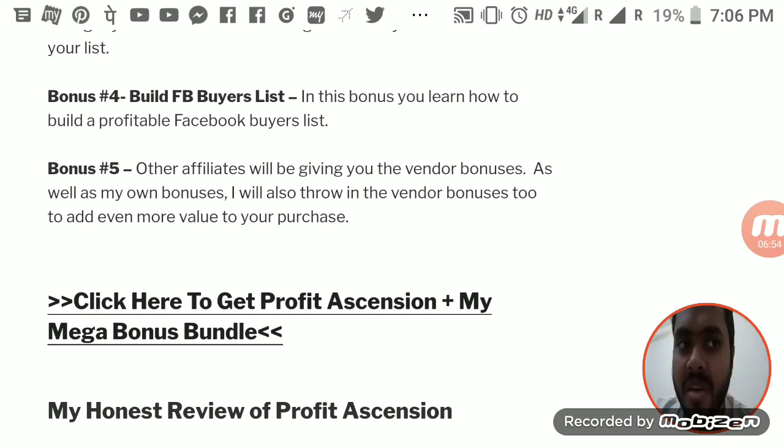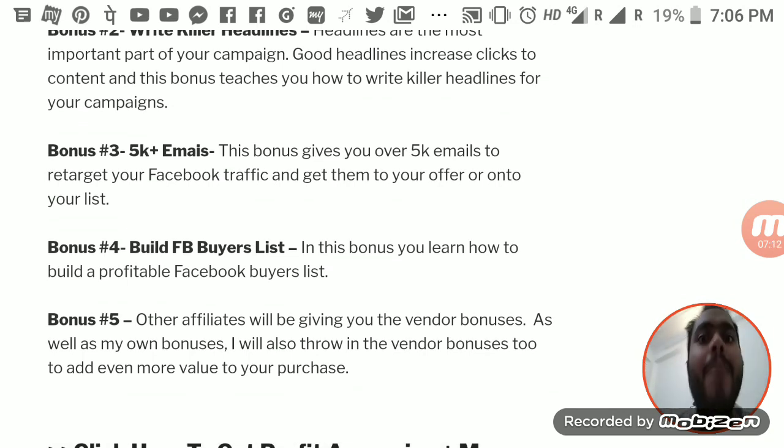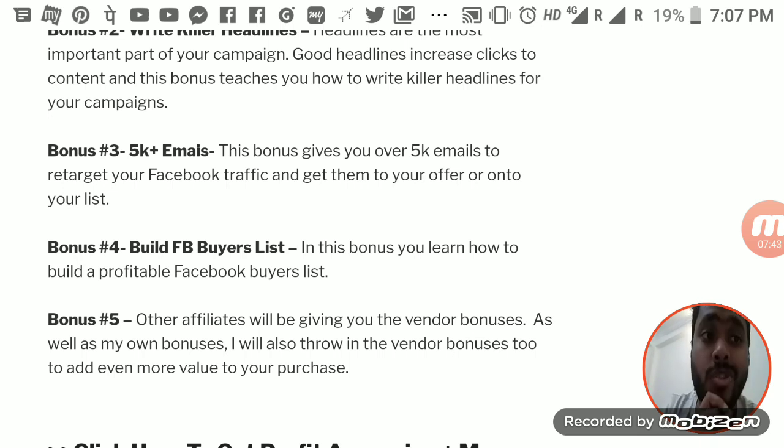My fifth bonus includes everything most affiliates are going to give you, plus I'm over-delivering on top of that. Now because Commission Gorilla is down, I won't be able to send you these bonuses directly to your Warrior Plus account. What you need to do is contact me on Facebook — my name is Onoikumardas, which you can also find in the description below. Buy through my link in the description and then contact me on Facebook to get all these bonuses.